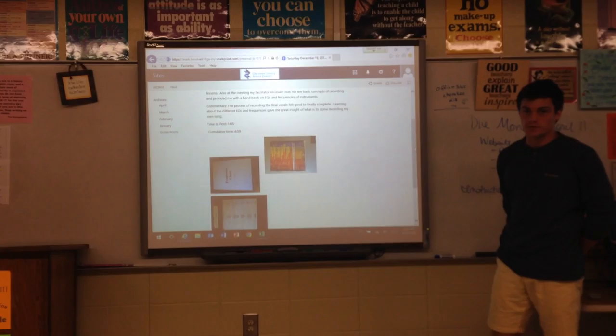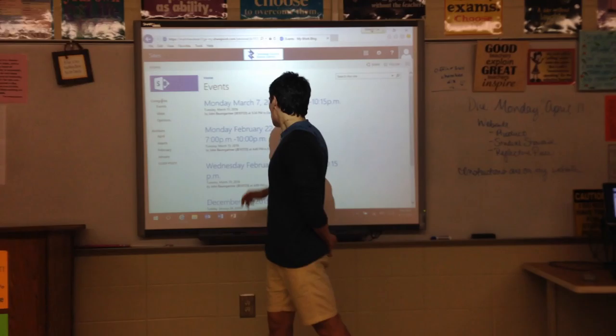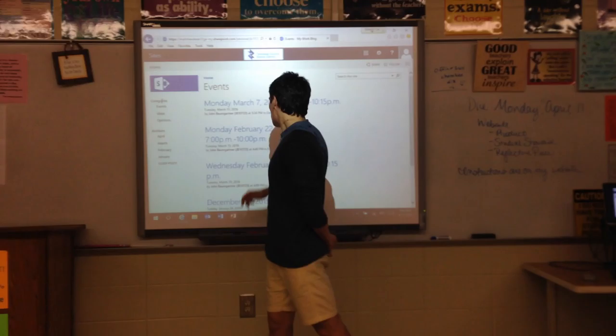Before that, I did vocal lessons to get my voice ready for recording vocals. I also looked at a frequency chart to show which instruments record best at which frequencies and pitches.